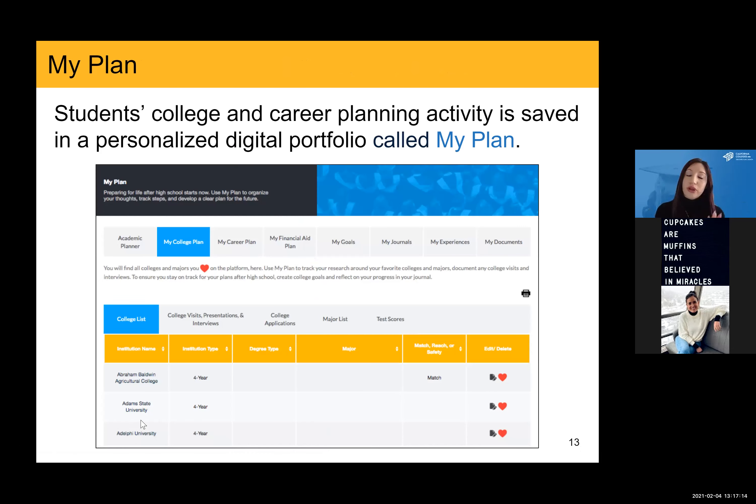Now we're going to move from the college and career exploration piece to some of the other tools and features available to students. One common theme throughout was that students can favorite or save colleges, careers, and majors — all of that is saved within their MyPlan. This is the one digital space — think of it as a portfolio — where all of the student's activity throughout the platform is housed and tracked. The MyPlan is broken up into eight different sections. There's the academic planner where they can track completed coursework and plan for future years, and the MyCollege plan where they save colleges they're interested in and can start applications.